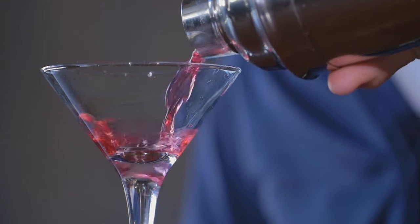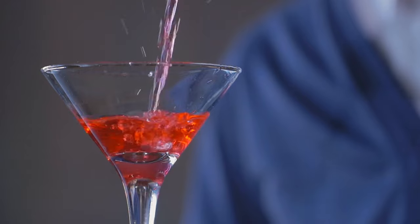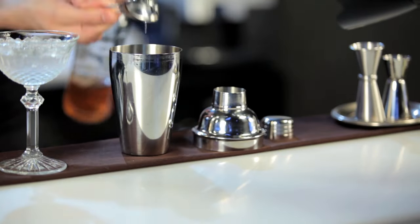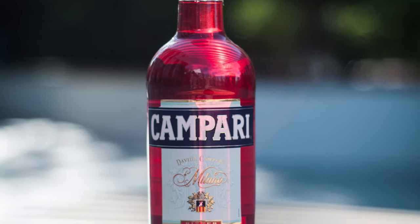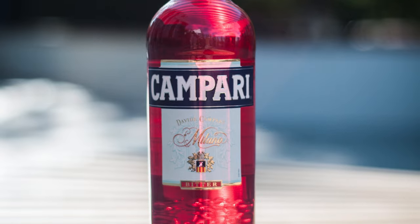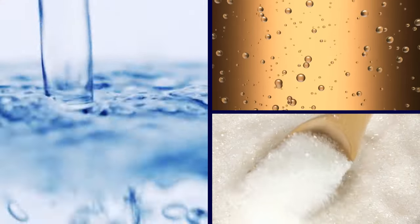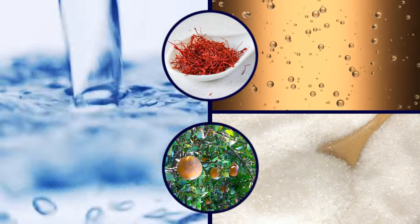Campari is also typically served on its own and in a before-dinner drink, or aperitif, which consists of soda water, prosecco, and sometimes bitters. In addition to its unique taste, Campari has a famously bright red color that was achieved through dye made from crushed-up insects, up until 2006 at least. The liquor consists of water, alcohol, sugar, and a mix of herbal extracts, including saffron and chinotto.